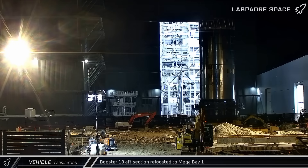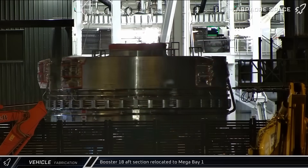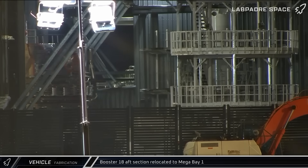Early on Friday morning, Booster 18's long-awaited aft section was rolled out of Star Factory, giving us the first look at the first part of the Block 3 Super Heavy. The partially assembled liquid oxygen header tank can be seen in the center, and outside of the tank, subsystems and plumbing lines can be seen wrapping around the bottom of the segment. After going through the ring yard, the tank was brought into Mega Bay 1 for final assembly.